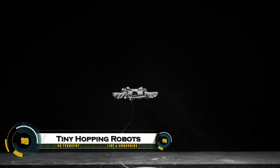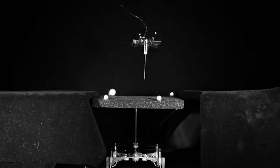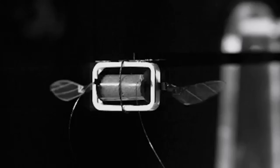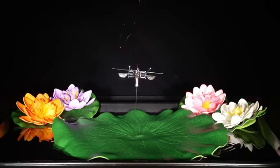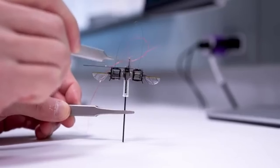Tiny hopping robots are the next big thing in small-scale exploration. These lightweight, agile machines are designed to move by jumping, allowing them to navigate rough, uneven terrain where wheels or legs would fail. Inspired by insects and animals, these robots can hop over rocks, gaps, and obstacles, making them perfect for missions in disaster zones, underground tunnels, or even on the surface of the Moon or Mars.